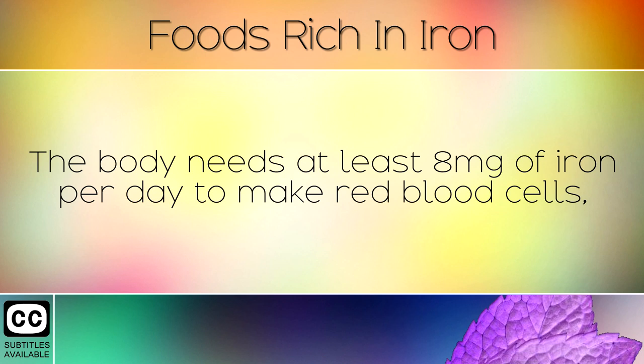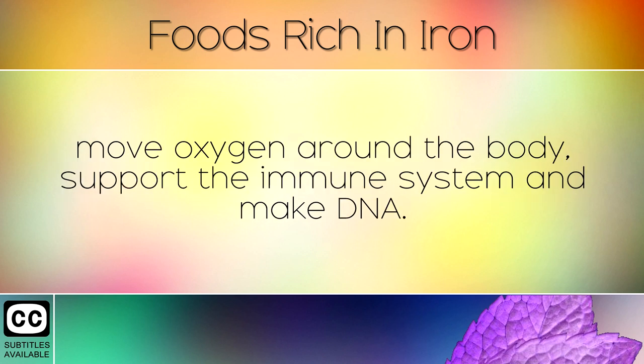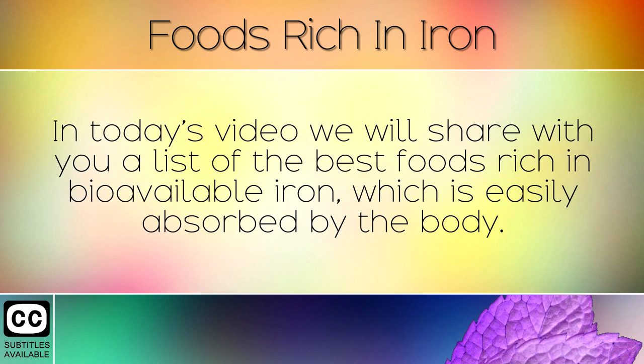The body needs at least 8mg of iron per day to make red blood cells, move oxygen around the body, support the immune system and make DNA. In today's video we will share with you a list of the best foods rich in bioavailable iron which is easily absorbed by the body.